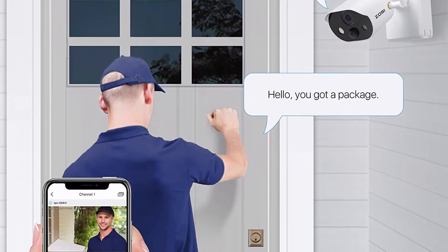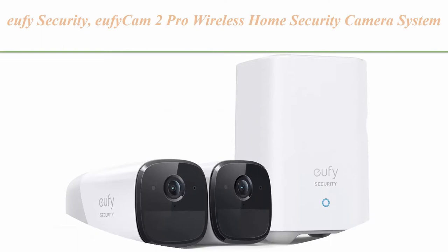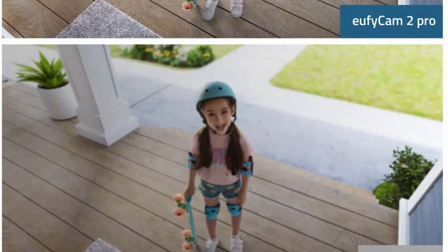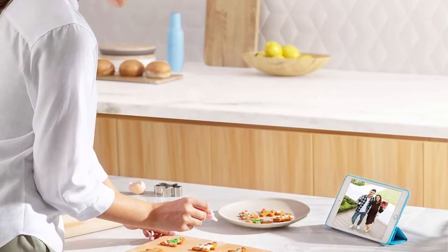Top 5: Eufy Security EufyCam 2 Pro Wireless Home Security Camera System — 365-day battery life, HomeKit compatibility, 2K resolution, IP67 weatherproof, night vision, no monthly fee. 2K resolution: when it comes to security, the key is in the detail — see exactly what is happening in and around your home in crisp 2K clarity, 1080p while using HomeKit.